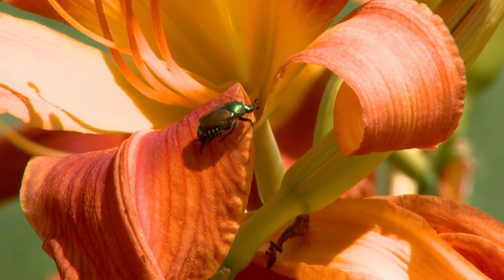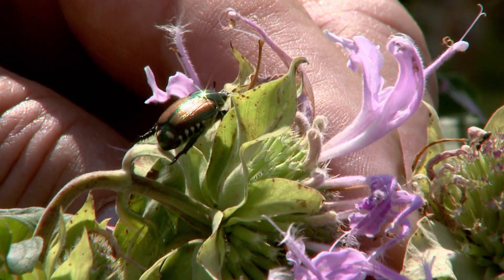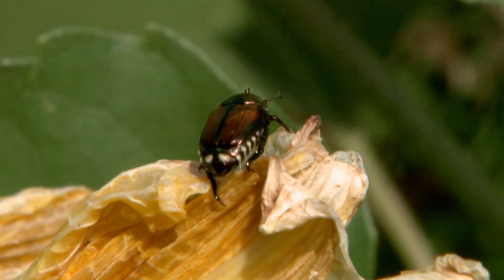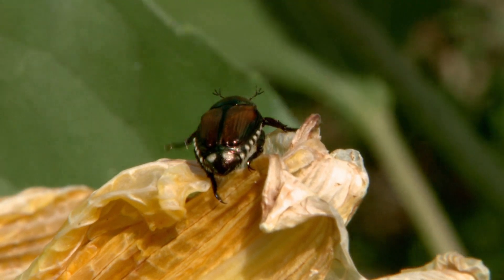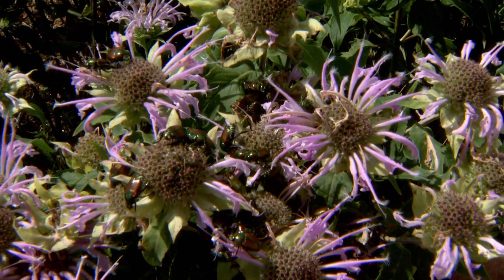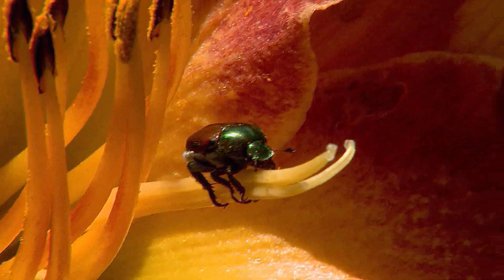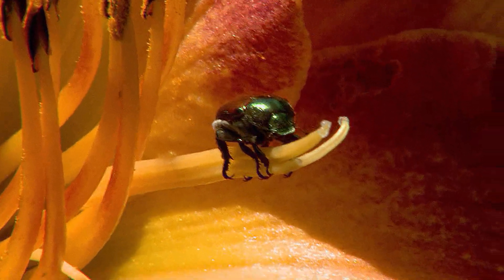Many people, when they have low numbers, simply pick them off and destroy them. Certainly you can use something like an insecticide, a Sevin dust or something like that sold over the counter for garden and vegetable use, and they're very effective at killing the Japanese beetle. But you do have a lot of beetles moving into an area and they emerge for about a six-week period, so it's going to take more than one application to do that.